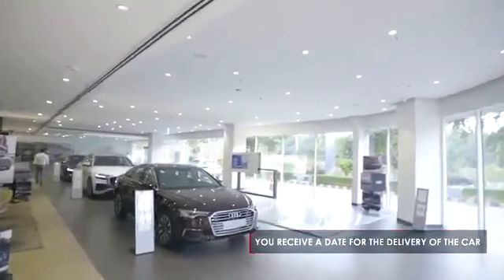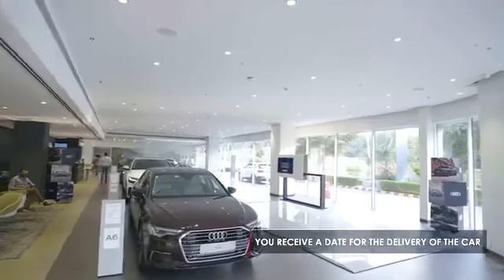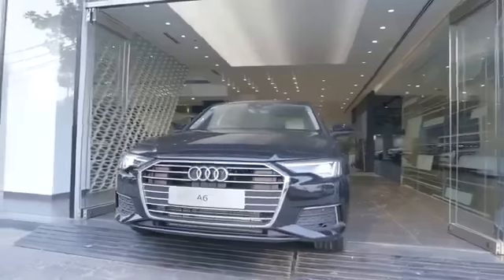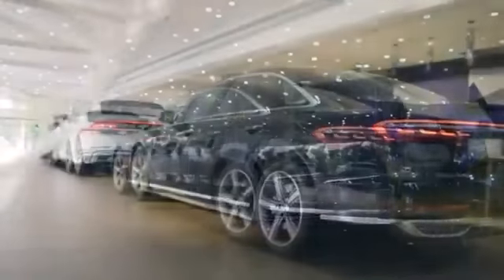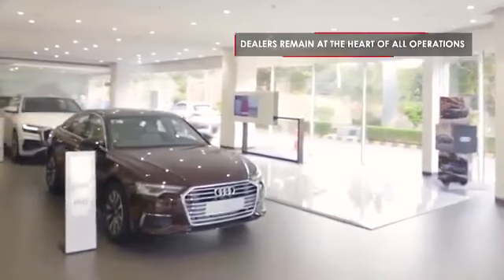Once the car is booked, the dealership you selected is notified and you receive a date for delivery. You can choose to have a contactless delivery as well, and your brand new car will come to your doorstep. However, if you wish to trod the old path, you can still approach your nearest dealership and continue with the usual process.